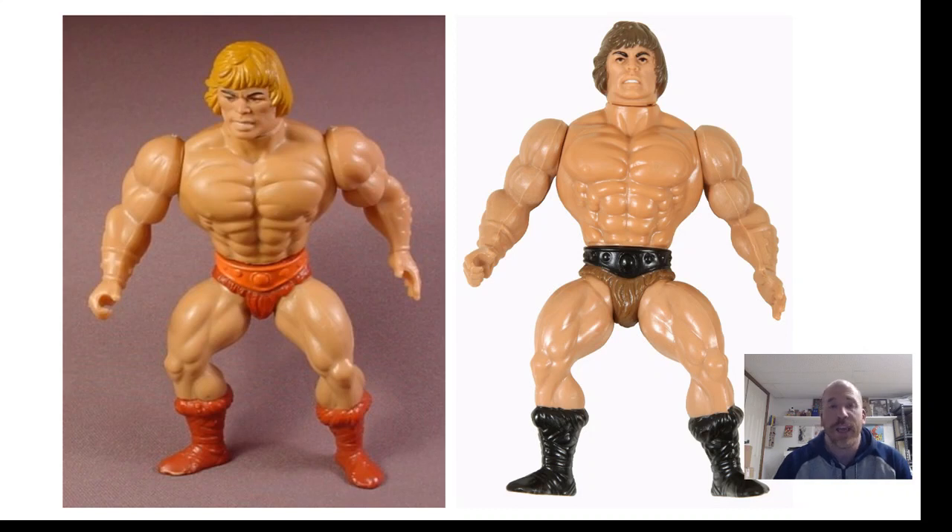He never had that name officially, and as far as we know, never came with an official package. His origins are to this day a mystery — no one knows definitively where he came from. He was made by Mattel — stamped on the back — but Mattel claims no records of actually making him. Mattel may not be completely telling the whole story, because with brown hair he looks a lot more like Conan than the blonde He-Man. They were basically arguing that He-Man is just Conan with blonde hair, and this figure looks a lot more like Conan.